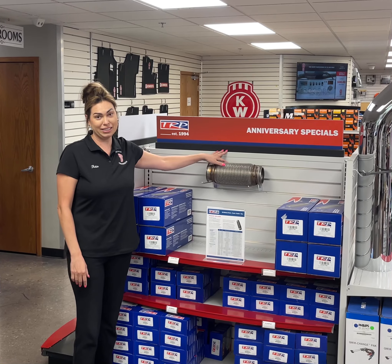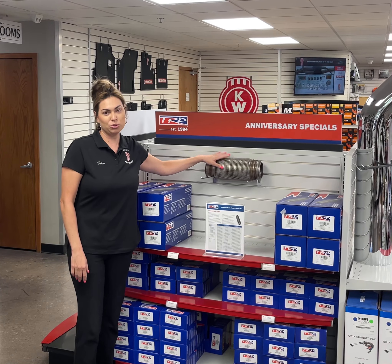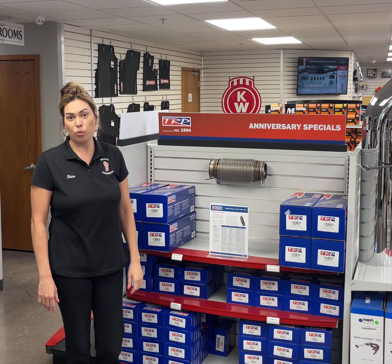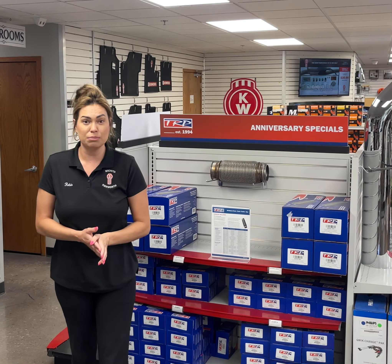Hi, I'm Robin Nelms, the Assistant Parts Manager here at Wichita Kenworth, and today I'm going to be showing you our TRP exhaust bellows. These bellows were engineered and designed having value and quality in mind, with a lifespan 20 times longer than those non-EPA compliant flex hoses you see in the market today.